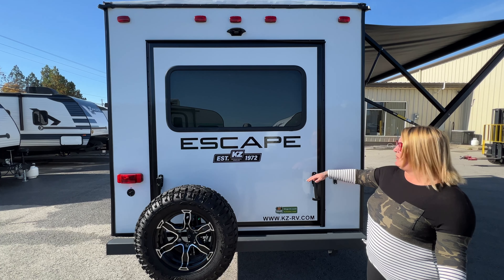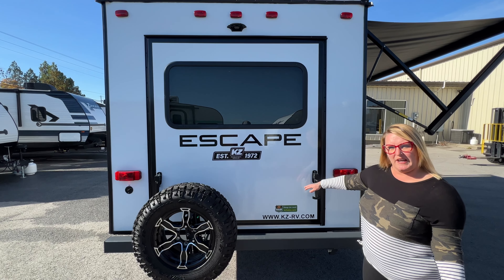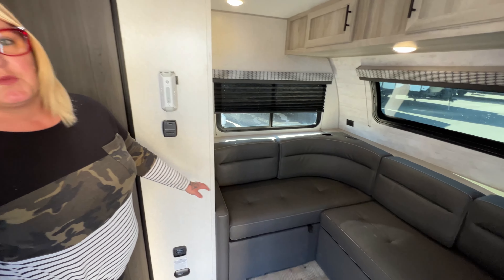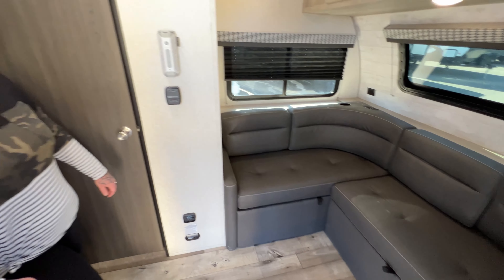There's a bed inside that raises up and down, so if you have bikes or kayaks you can slide those right under the bed. Fold this down inside and there's an L-shaped sofa with room for many people. Underneath you can pull that out for more storage area, and it also folds into a bed.